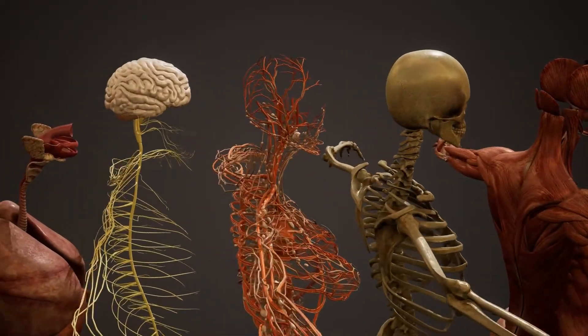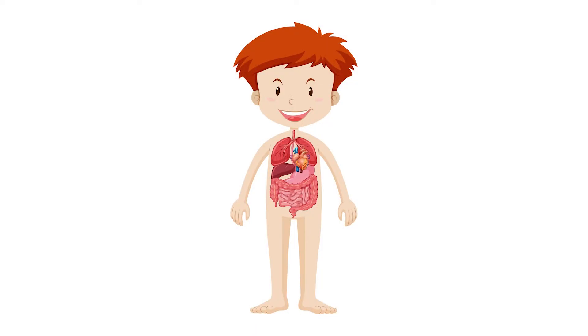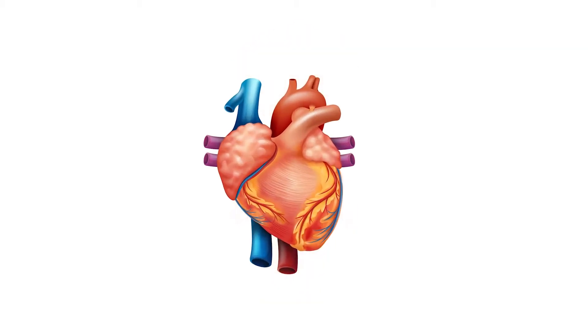There's one special part in your body that never stops working — your heart. Your heart is a ball of muscle located slightly to the left of your chest.